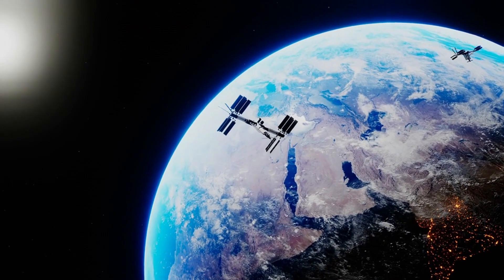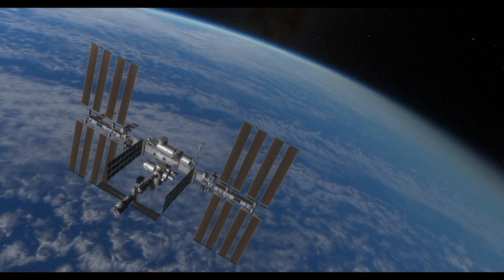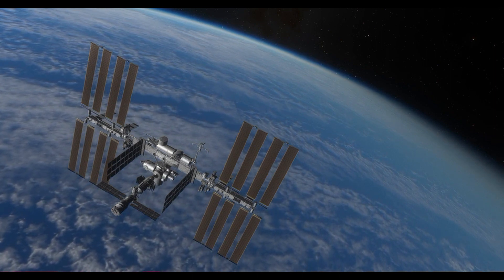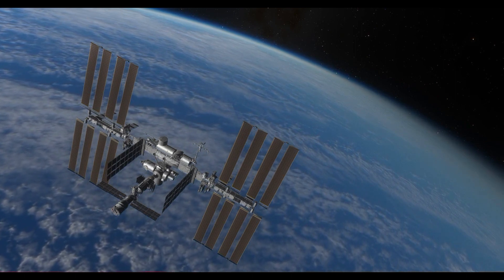Usually, the word satellite refers to a machine that is launched into space and moves around Earth or another body in space. Earth and the moon are examples of natural satellites. Thousands of artificial, or man-made, satellites orbit Earth.